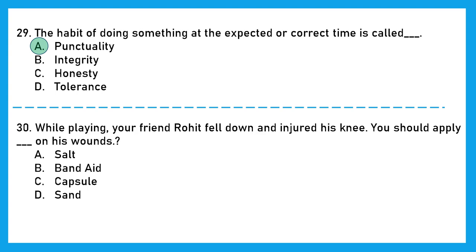Question 30: While playing, your friend Rohit fell down and injured his knee. You should apply dash on his wounds. Salt? No. Bandaid? That's right. Capsule? No. Sand? No. The right answer is option B, bandaid.